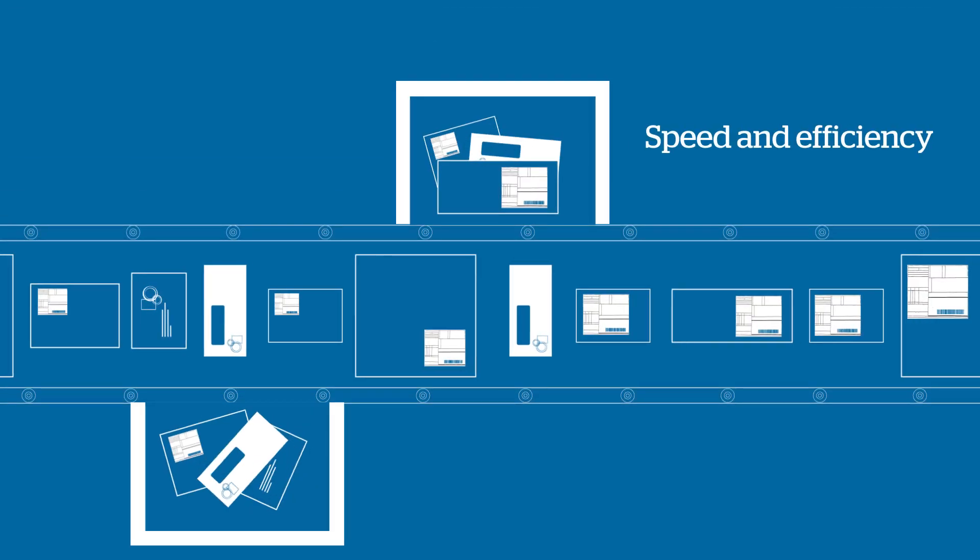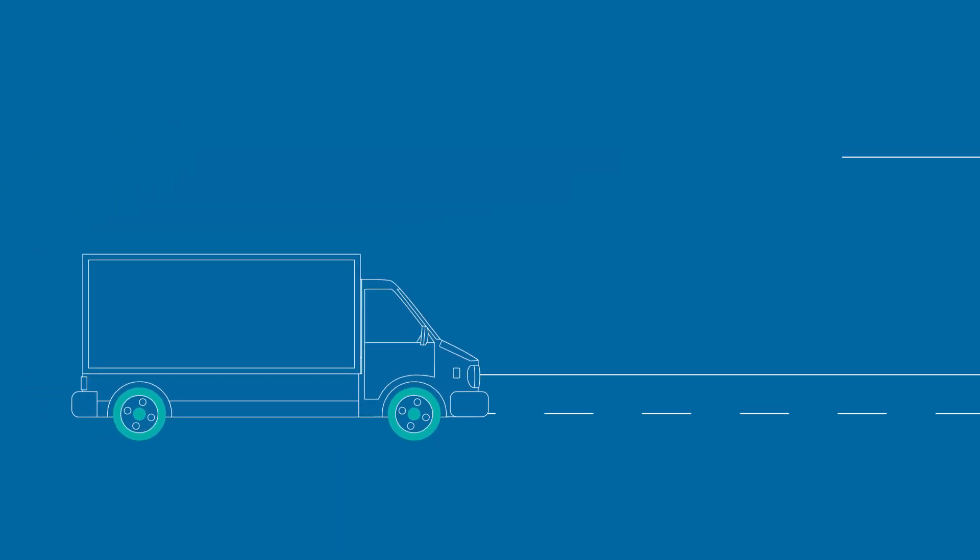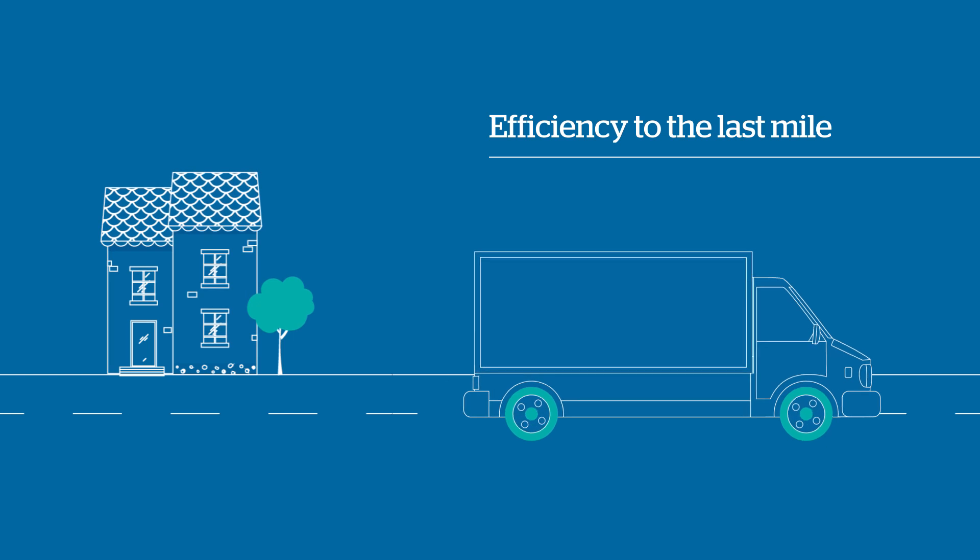Today, automation moves parcels to the delivery office with speed and efficiency. Autos extends that efficiency to the last mile.